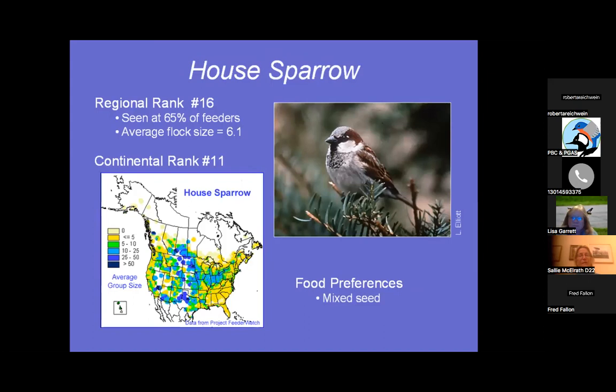Here's one of the bully birds — House Sparrow, not native, introduced from Europe. They live in everybody's gutters, dryer vents, garage roofs, and all kinds of places. That's why the average flock size is 6.1 — they usually travel in a group. They're number 16 and like mixed seed, basically any seed you put out.